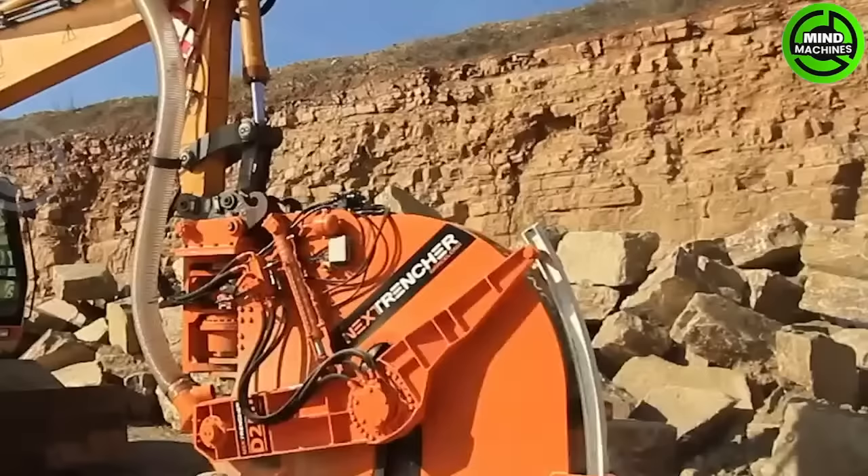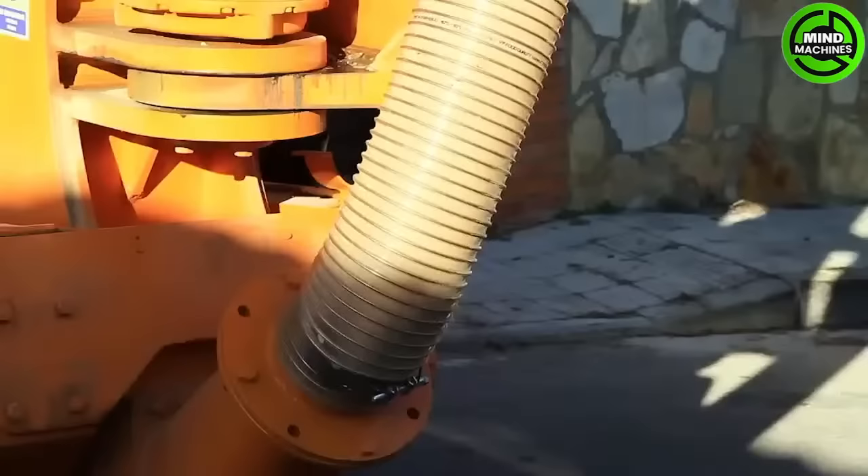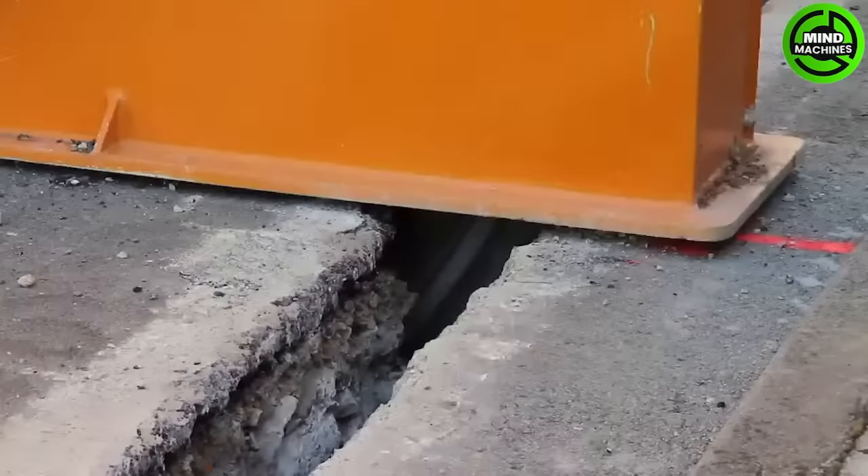The D250 trencher is essentially a disc trencher mounted on an excavator, enabling the construction of trenches up to 80 centimeters in length and 12 to 25 centimeters in width.